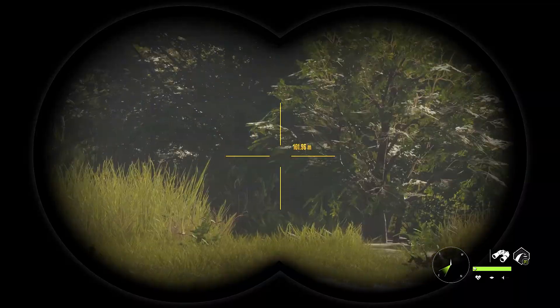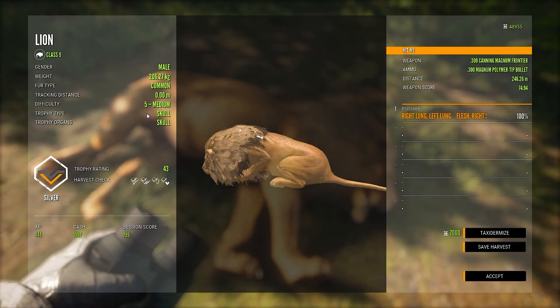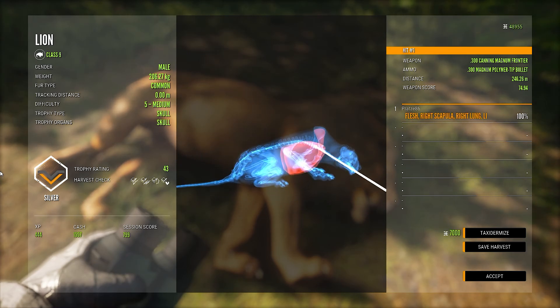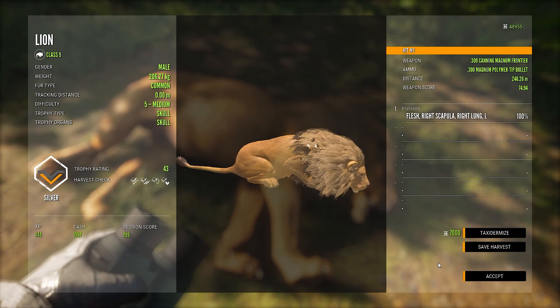The lion we heard was probably that female back there — that's a level 5 and that's only a silver. But that was a good shot — double lung. I'm really happy with how this is going so far.